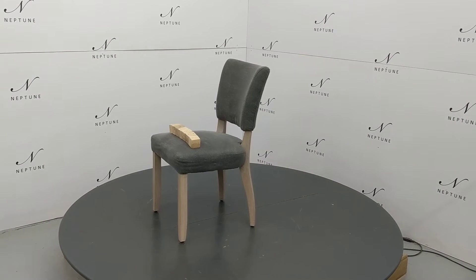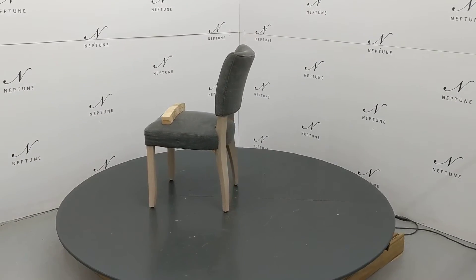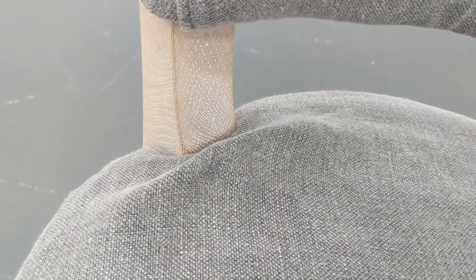The following item has been categorised as condition B as it has the following imperfections. As you can see, it has loose fabric.